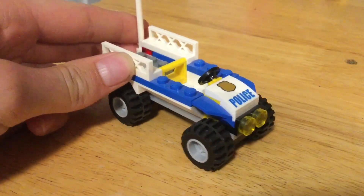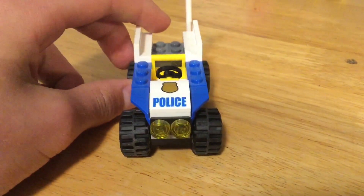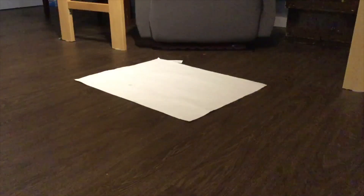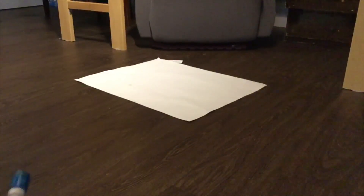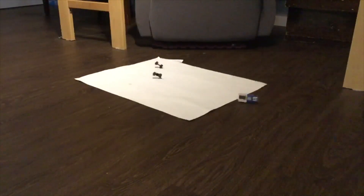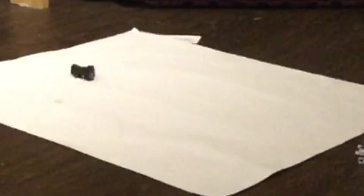We're going to start with the smallest Lego set for this drop test — the Lego police quad. First drop test. As you can see, it did not break that much.